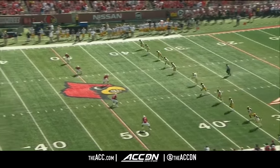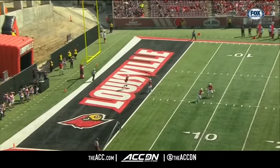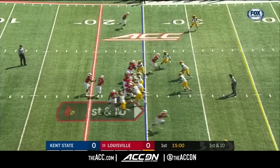And this is Hines to kick it away. And Dawkins, five yards deep, will touch a knee. And so after 40 time, it shows up as well.